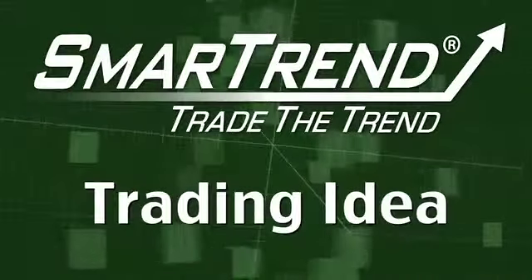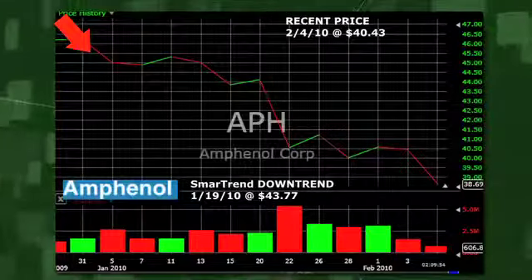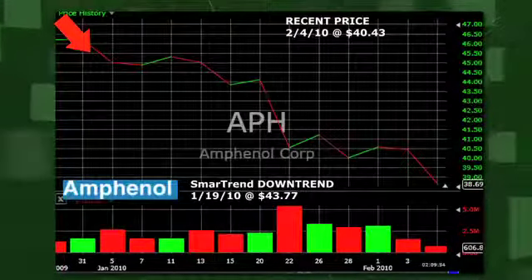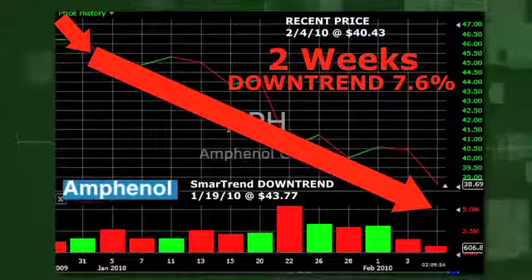SmartTrend identified a downtrend for Amphenol, New York Stock Exchange symbol APH, on January 19, 2010, at a price of $43.77. In approximately two weeks, Amphenol has returned 7.6%, as of today's recent price of $40.43.